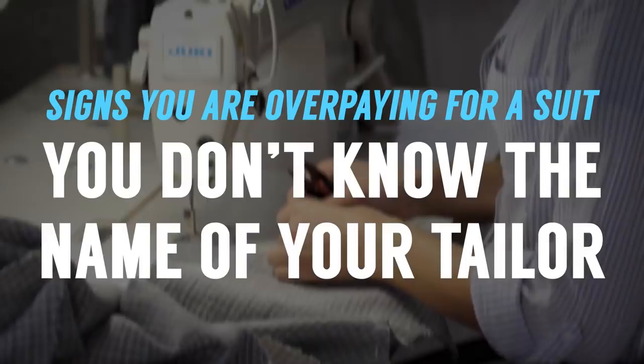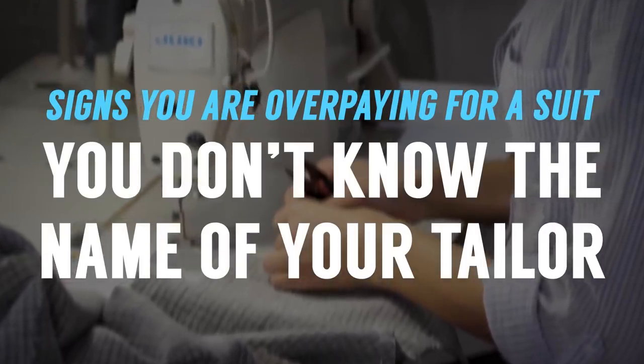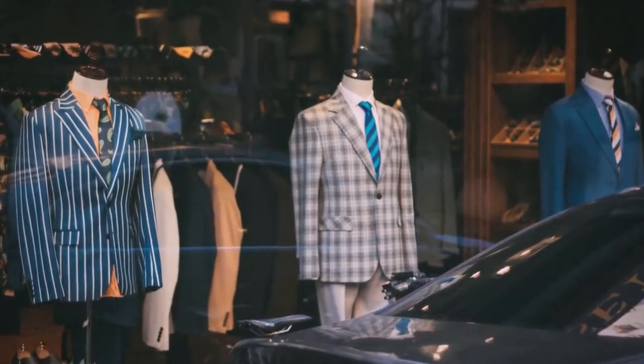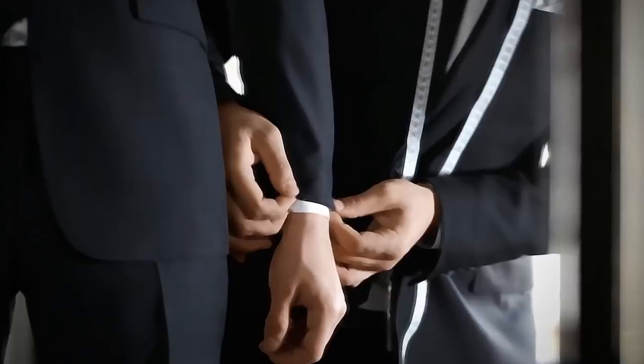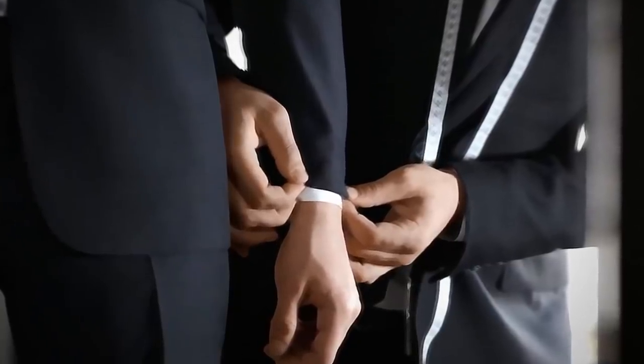The next warning sign that you're overpaying for a suit: you don't know the name of your tailor. Your tailor is the person who's going to get you what you want with that suit and make it fit. Some local menswear stores have a tailor built into the price. But if you're buying off the web or have a jacket you haven't worn in two years, take it to your tailor, explain exactly what look you're shooting for, and develop a relationship. You should have a seamstress or tailor you can go to to make your good clothing look even better.